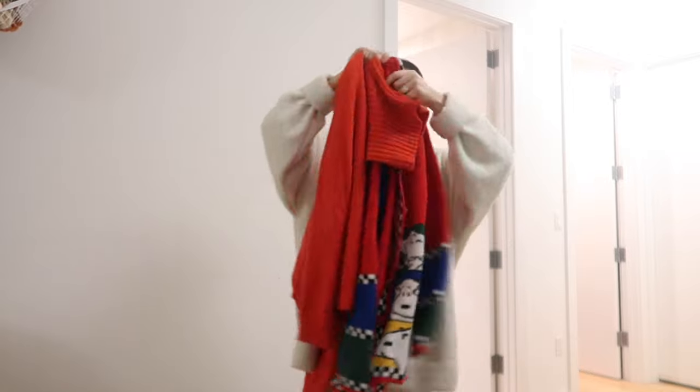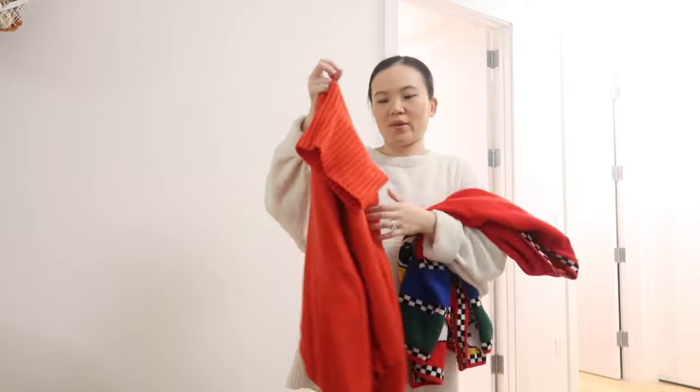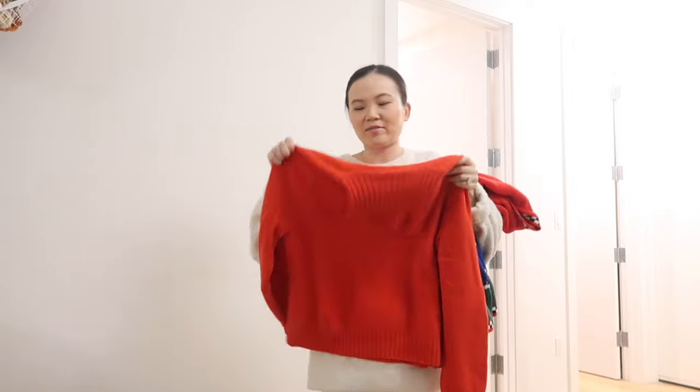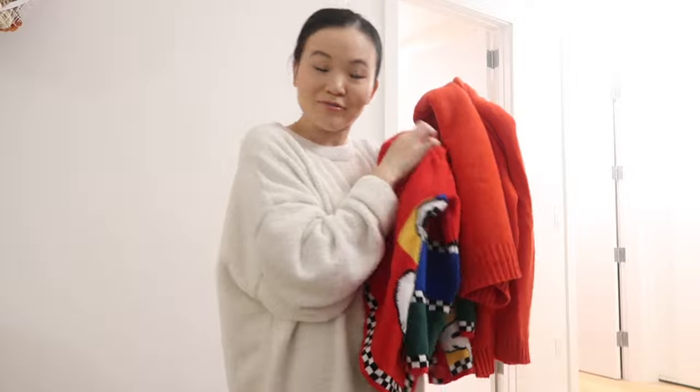Two red sweaters — I actually like them both. This one is more quirky with a cute Snoopy pattern; it's really comfortable and I love the cardigan style. The other is 100% cashmere — I love the vibrant red color and have featured it in a couple of winter styling videos. I'm buying both of these.